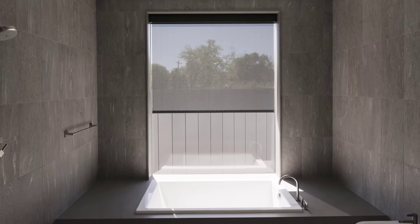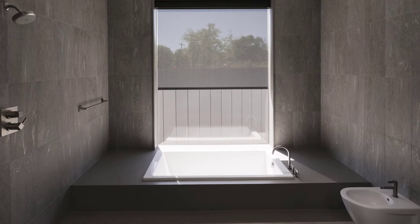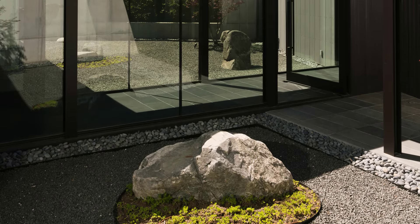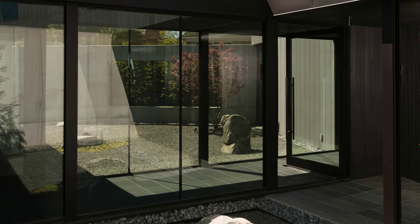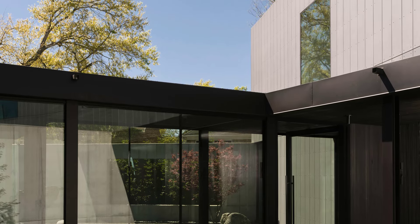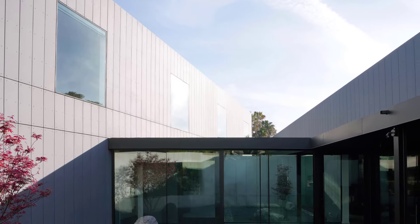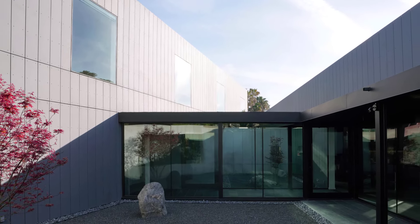In summary, Robertson Design has achieved a remarkable balance between aesthetics and functionality. The unconventional layout, the impressive cantilever, and the dual courtyards all come together to create a highly controlled and cohesive home that feels both bold and serene. It's a beautiful example of modern design adapted for suburban life, proving that creativity and practicality can coexist in harmony.